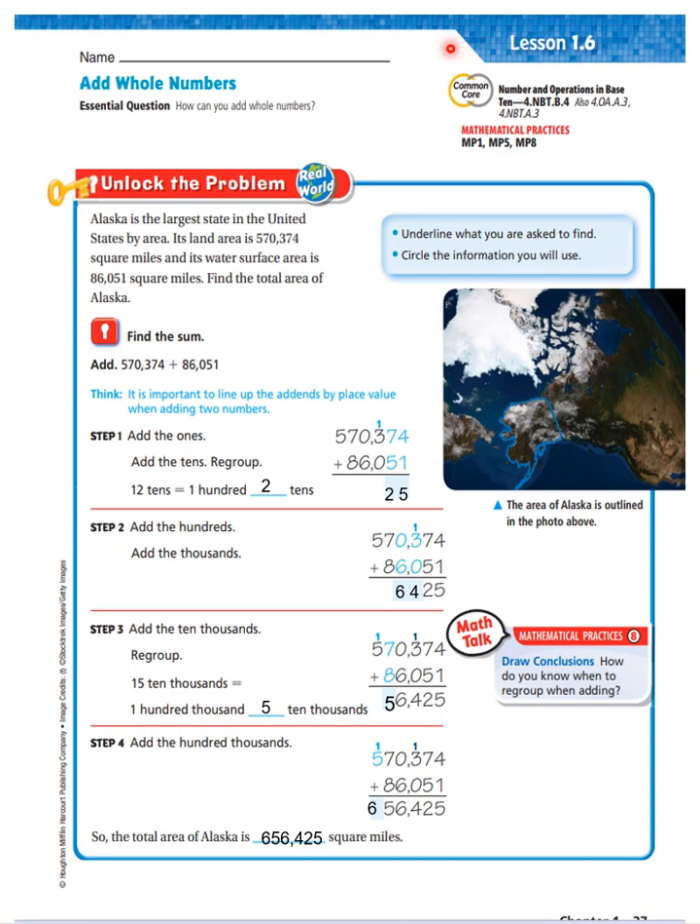Alright boys and girls, let's begin Lesson 1.6, Add Whole Numbers. Our essential question is: how can you add whole numbers?